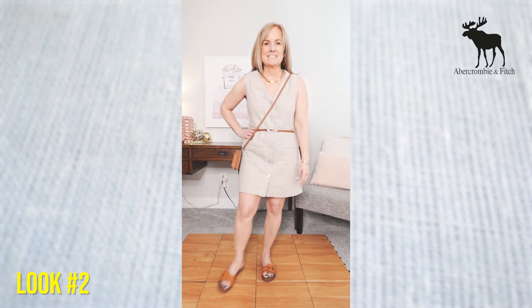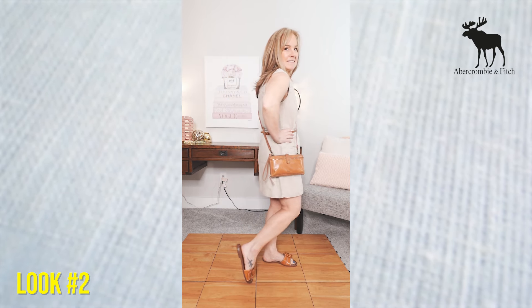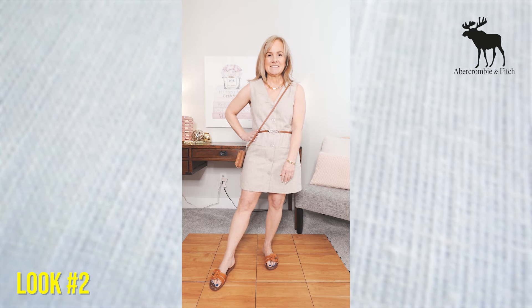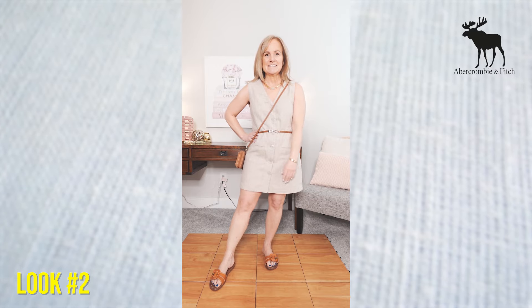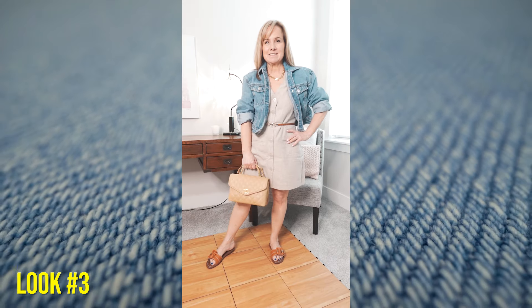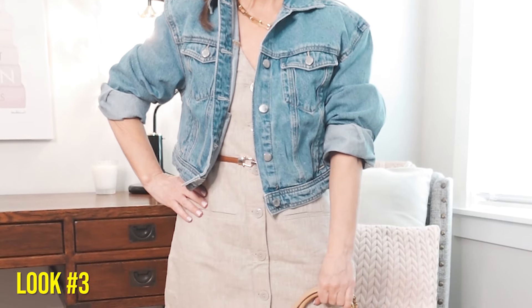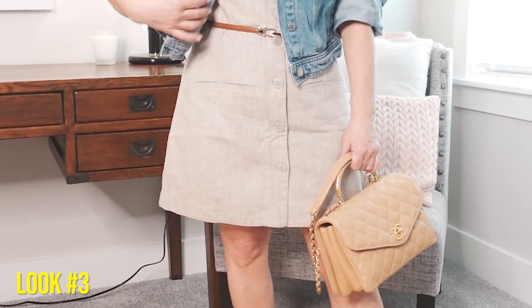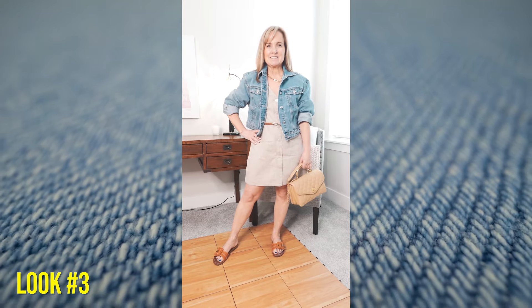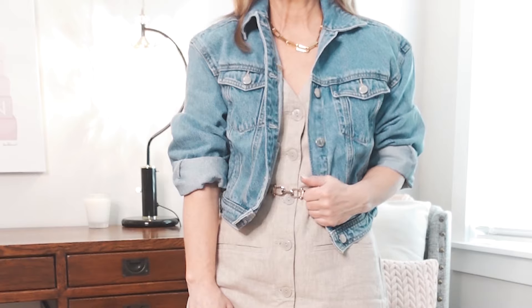In the next look I added a very simple belt from Amazon, a crossbody bag, and a pair of neutral Sam Edelman sandals — such a cute look for everyday or even a special occasion. Then I added a cropped denim jacket, kept the belt, and swapped in a different purse for a more relaxed feel. You could easily pair this dress with tennis shoes or sneakers as well. The crop denim jacket is from Target.